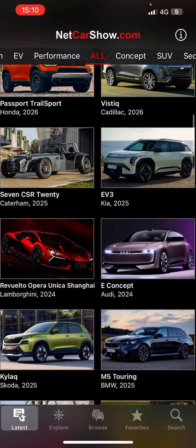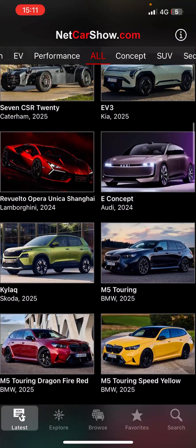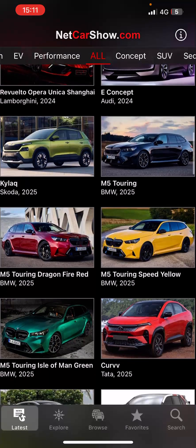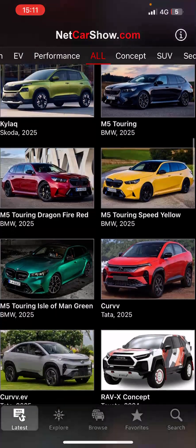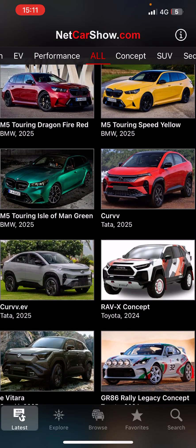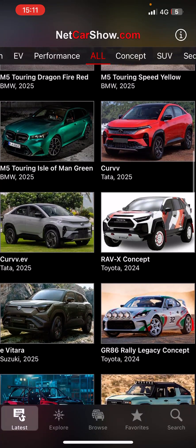Kia EV3. Skoda. Okay, M5 Touring — new one, 2025. Tata is coming out with some curved EV version also.